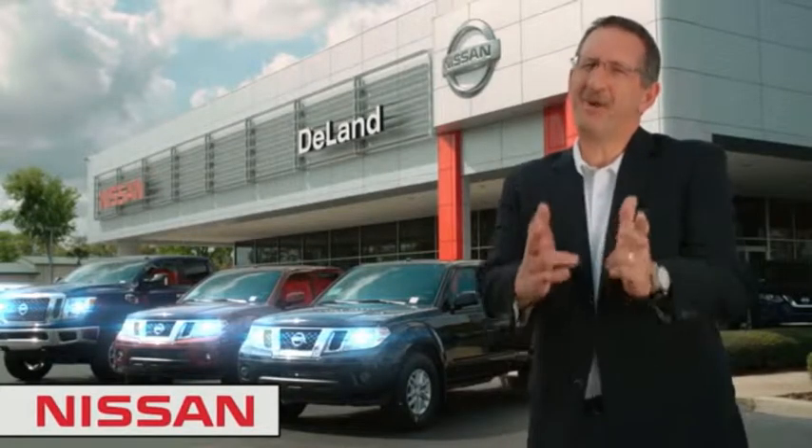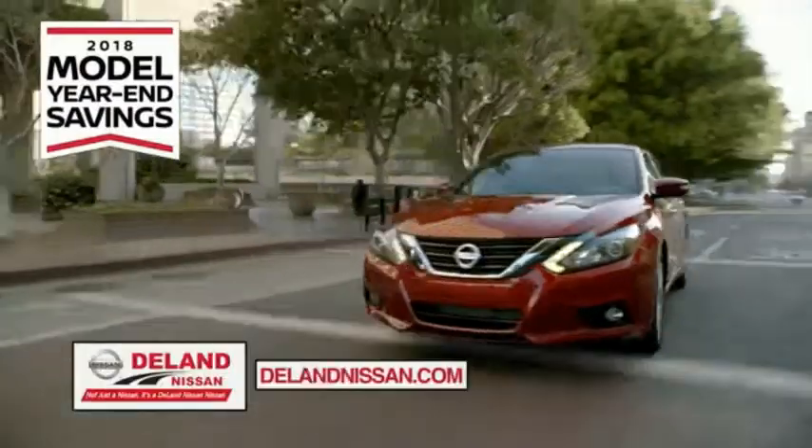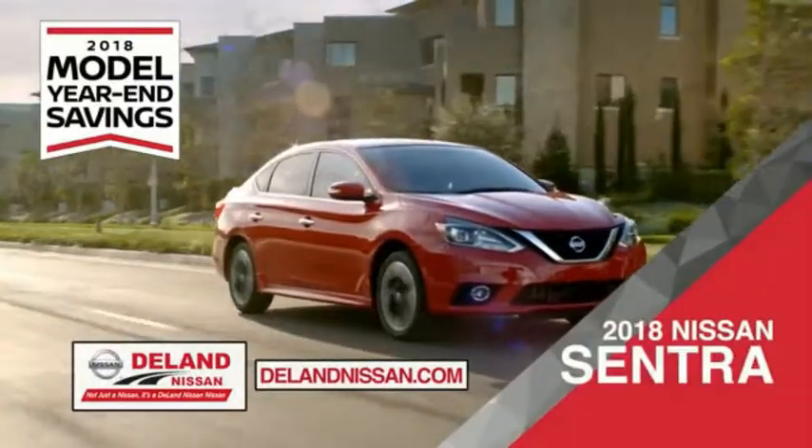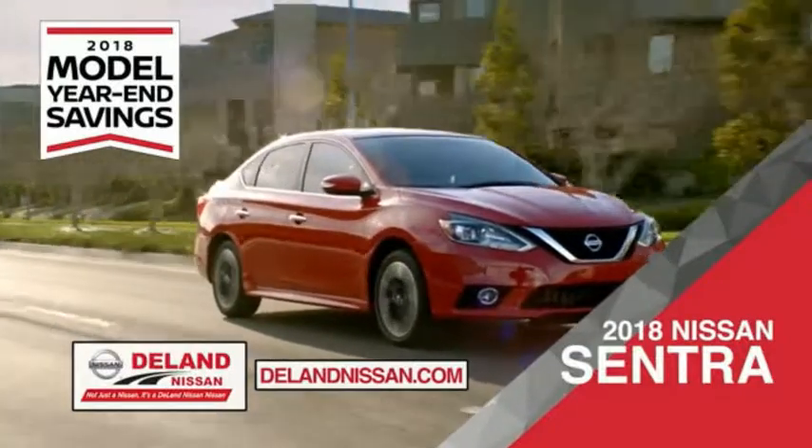I'm Kurt Dine — before you buy, give us a try. Get ready to play big and save big with Delay Nissan during the 2018 model year in savings events. Save on the 2018 Nissan Sentra, impressively styled and crafted just for you.